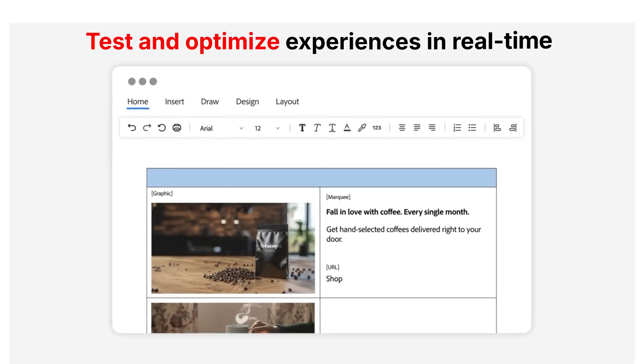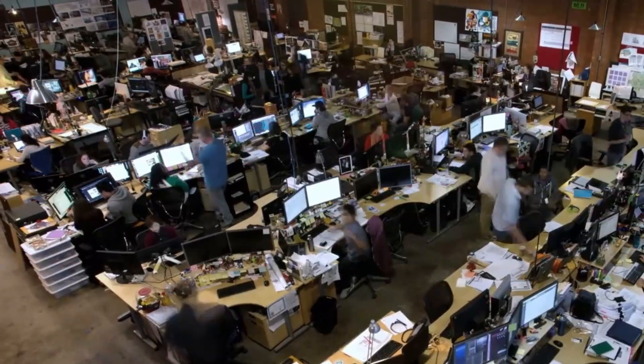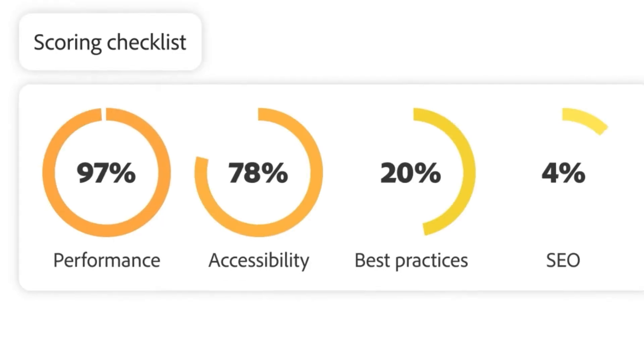Test and optimize experiences in real time. While your competitors are still sending the same generic message to everyone, you'll be connecting with each customer on a personal level, driving engagement and loyalty like never before.